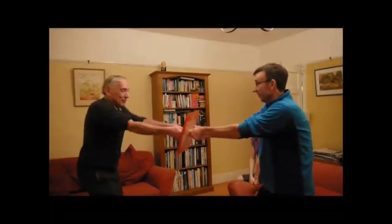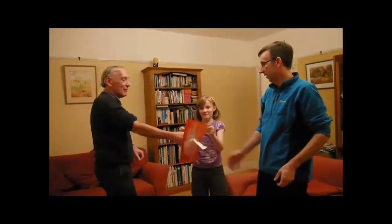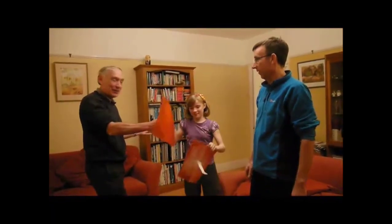Two men pulling as strong as we can — we can't do it. But Anna, can you just pull it apart? Just pull at the edges — and there we go.